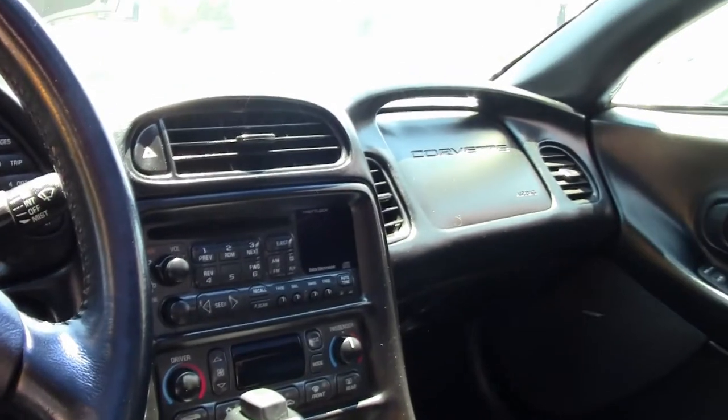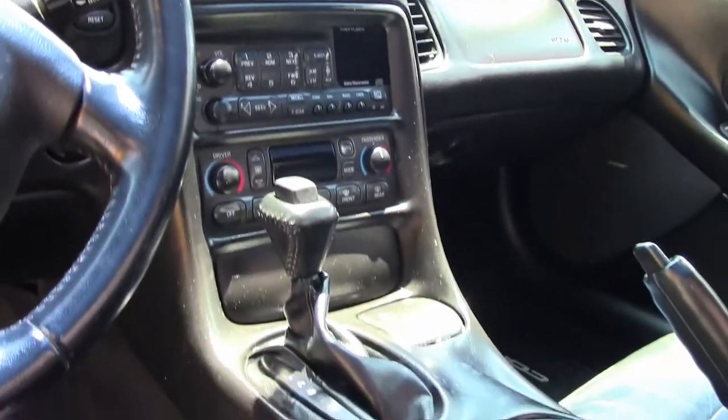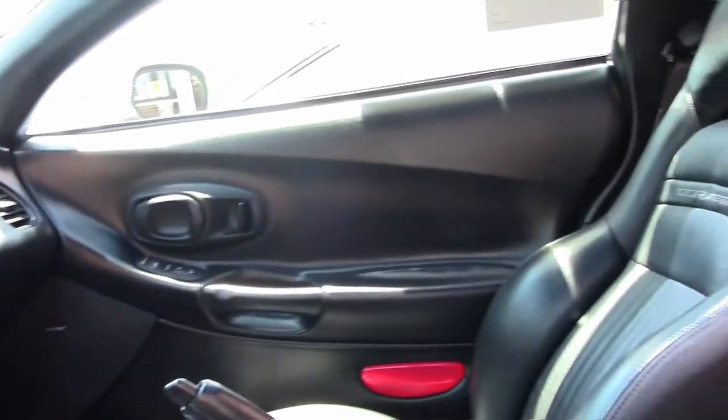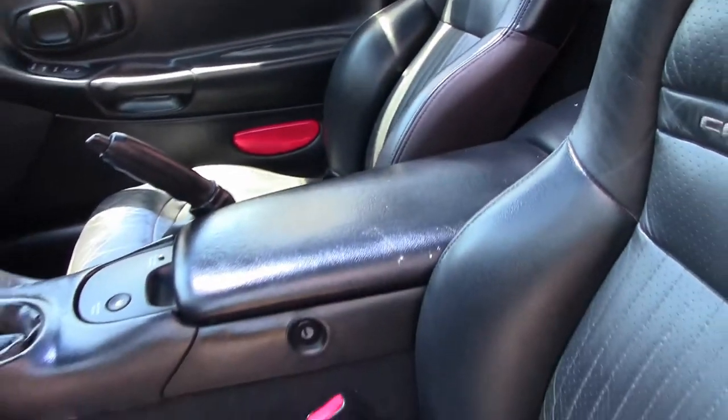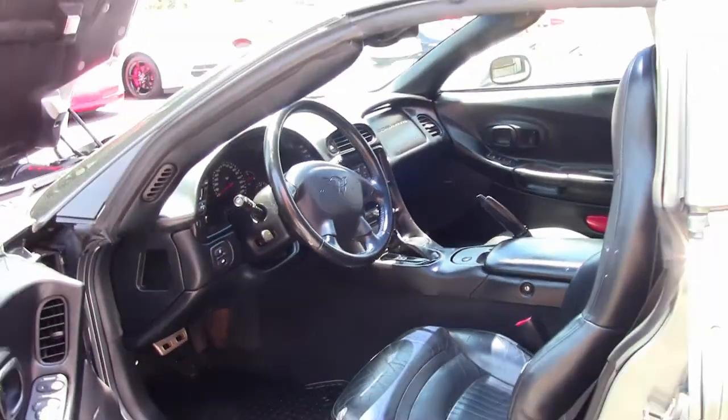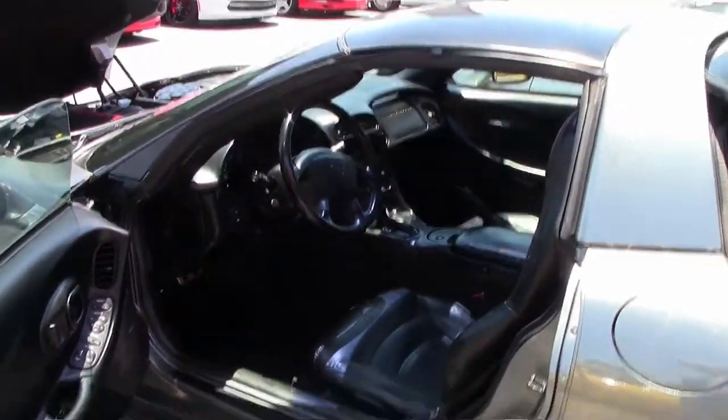The seat bolster does have a small rip in it, and the seat cushion has been pressed down just a little bit, obviously from use. In general, I would call it in okay shape.